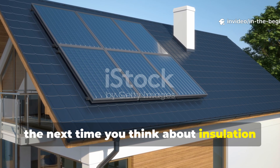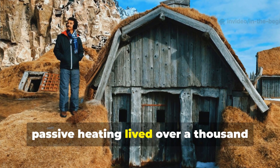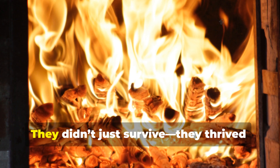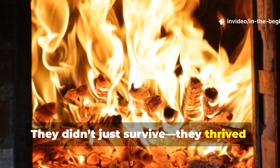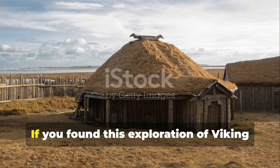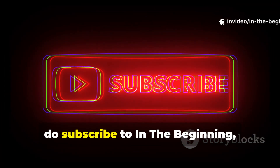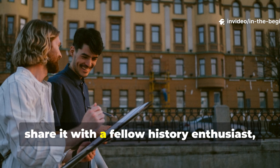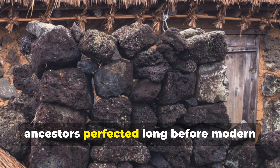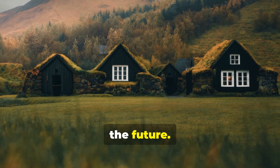The next time you think about insulation or energy efficiency, remember that the true masters of passive heating lived over a thousand years ago, under skies that barely saw the sun. They didn't just survive — they thrived, because they built with wisdom, not excess. The past still has the best answers for the future.